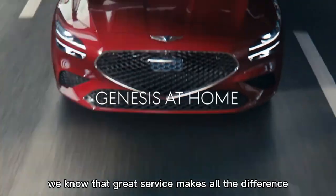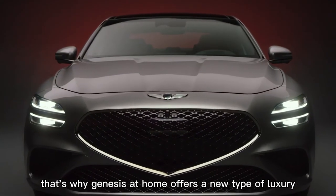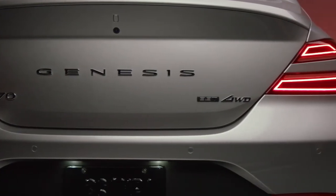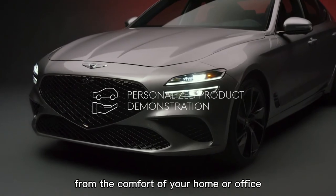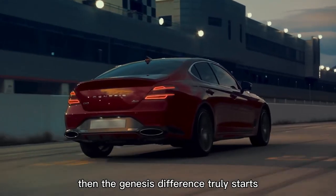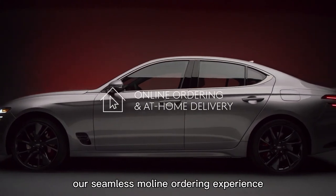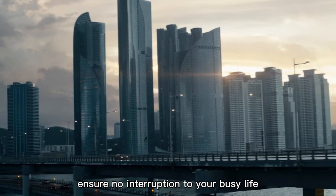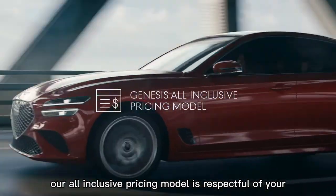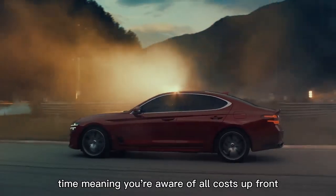At Genesis, we know that great service makes all the difference. That's why Genesis at Home offers a new type of luxury — first, a personalized product demonstration from the comfort of your home or office. Then our seamless online ordering experience and at-home delivery help ensure no interruption to your busy life. Our all-inclusive pricing model is respectful of your time, meaning you're aware of all costs up front.